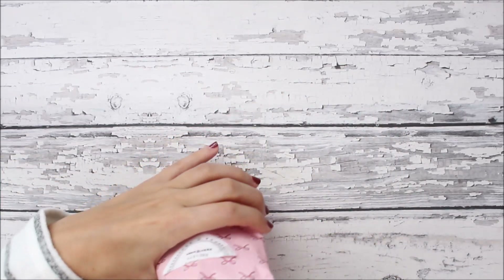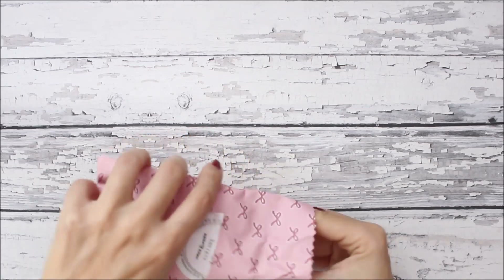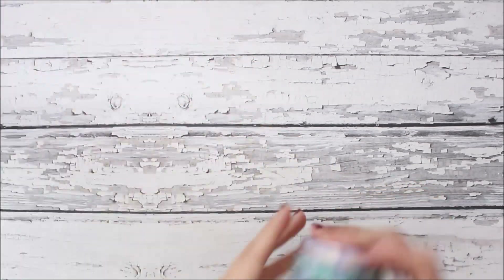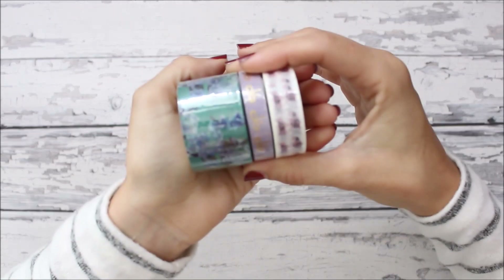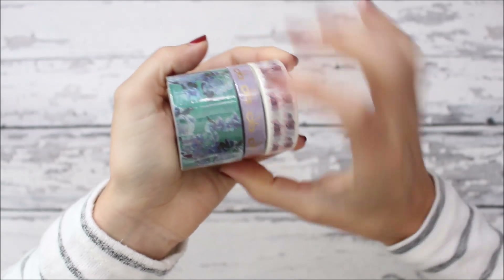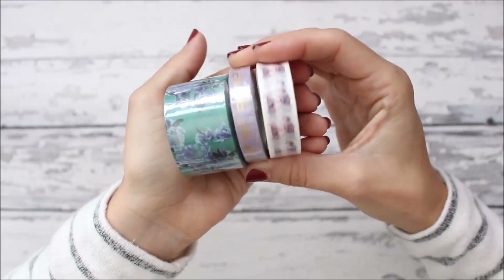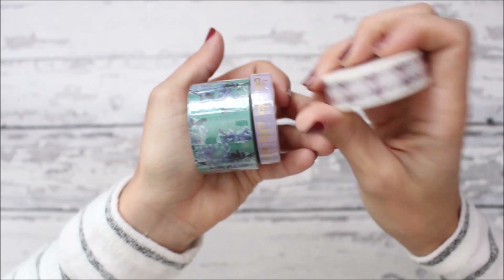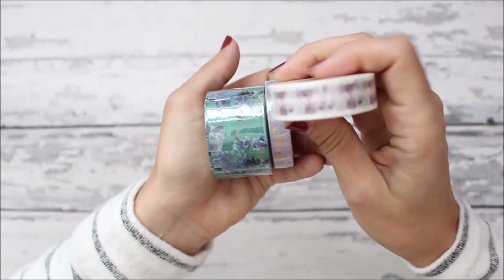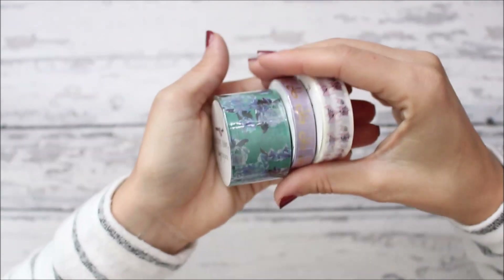The washi tape subscription came with three washi tapes this month — and we got a bow washi! There's a blue floral one, a purple with foiled bows, and a fox design. I'm not always a big fan when she does washi with a character or animal on it, but it's still cute. Okay, now we're done!